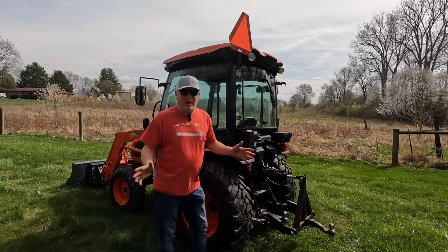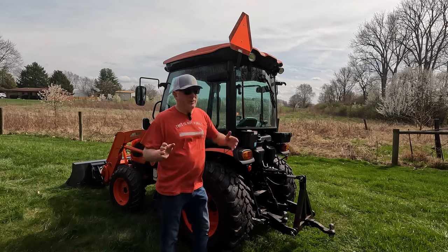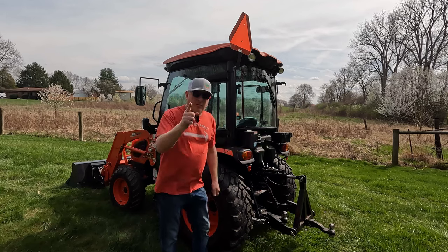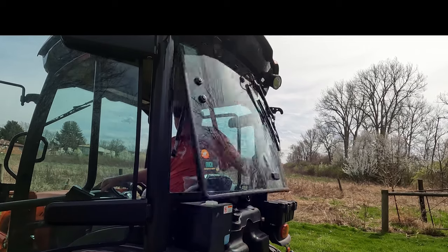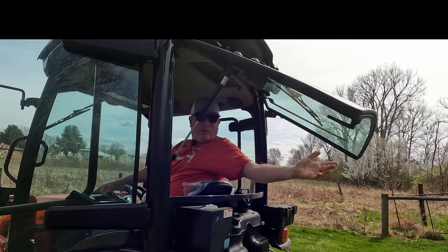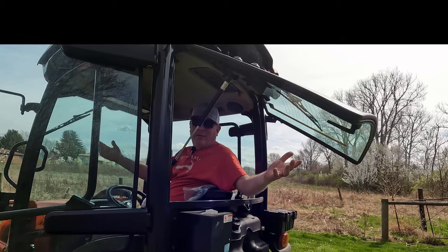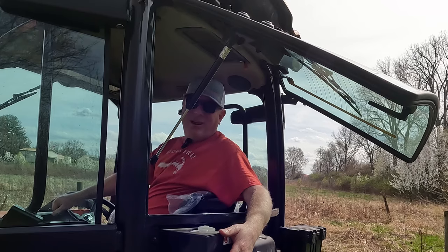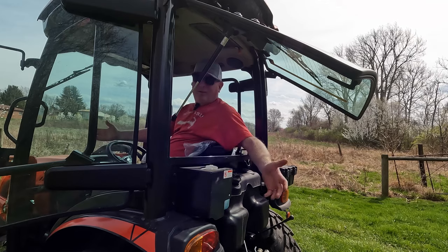The next complaint people have is there's not a breeze. They like working on an open station because they like the breeze and being outside. I have a solution for that — open the window. Breeze feels wonderful. Still not enough to not justify buying a cab tractor. Plus, I have AC in here. I can turn that on and be cool. I don't need the breeze. The wind just blows stuff in your face anyway.